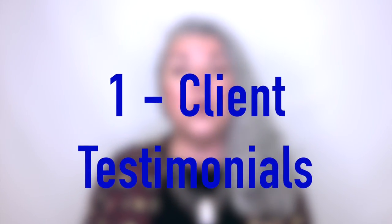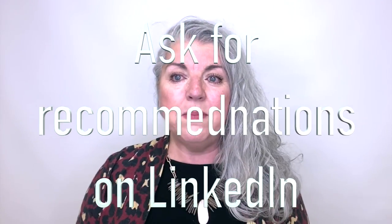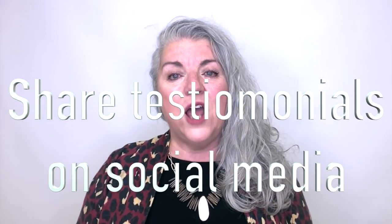Here are four ways to demonstrate your expertise. Number one: through client testimonials. You can add testimonials on your website, and you can ask people to recommend you on LinkedIn — in fact, that's one of the best places to get powerful testimonials. You can also share all the testimonials you receive on other social media platforms, such as Facebook, Twitter, and here on YouTube for the world to see.